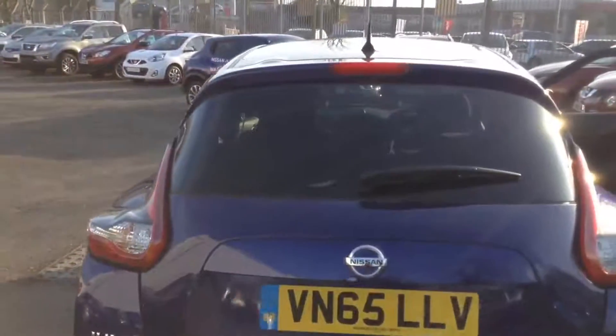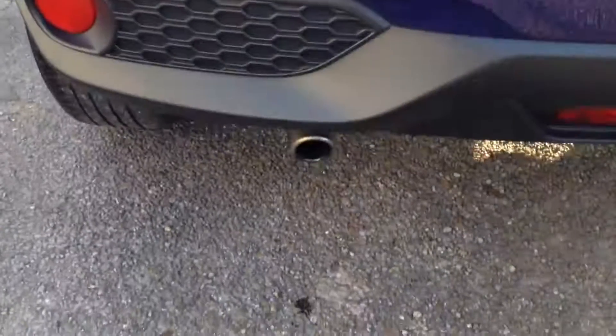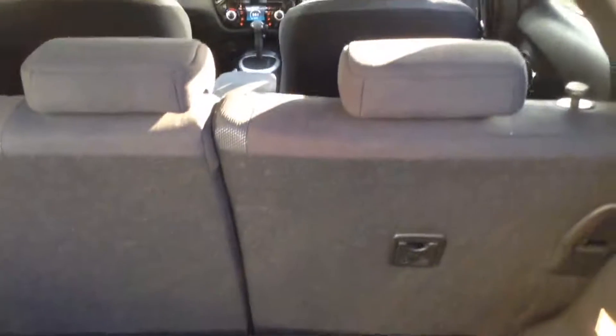As we reach the back, you can see at the very top there is a high-level third brake light. There's a chrome tip exhaust at the bottom. Taking a look into the boot itself, you can see it's a pretty decent space. It has two different levels, giving you extra space underneath, so all in all it's around 354 litres of capacity.